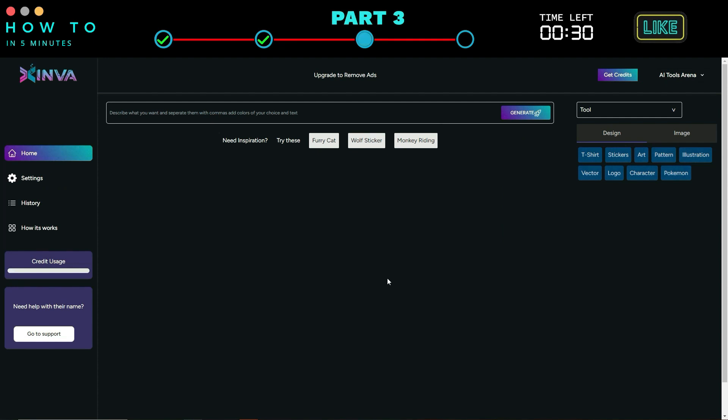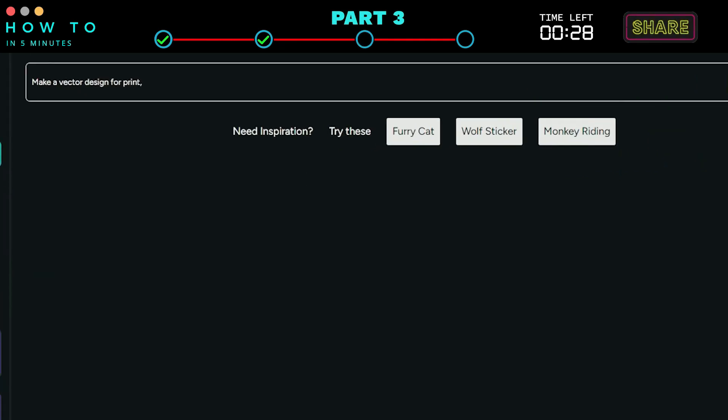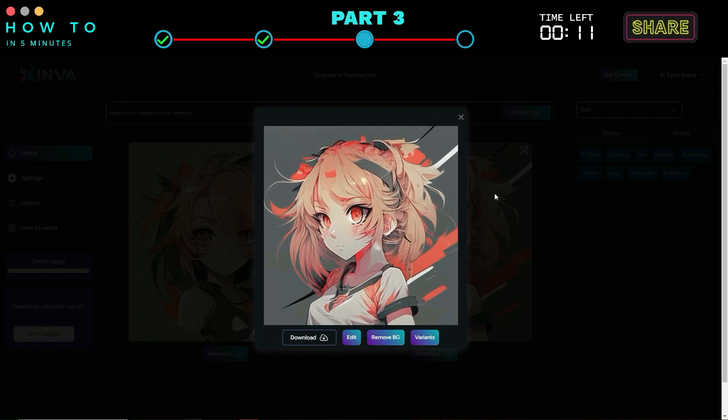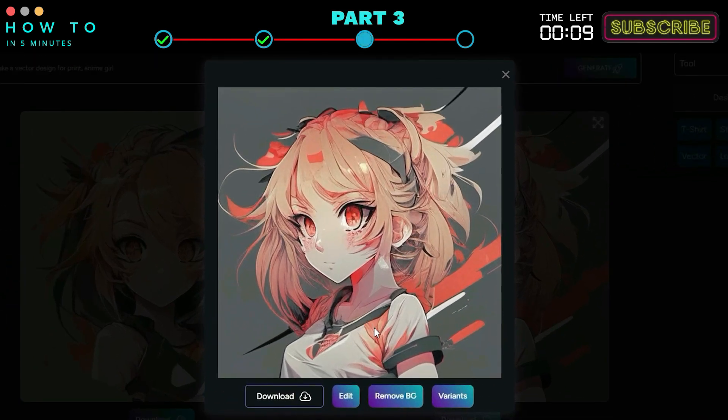This AI tool will automatically add a default prompt for a t-shirt design. Now add your own prompt. In this example, I will generate an anime girl design. Click the Generate button to start generating your AI art. You can download, edit, remove the background, or create variations if needed. Click the Download button to download your AI-generated art.